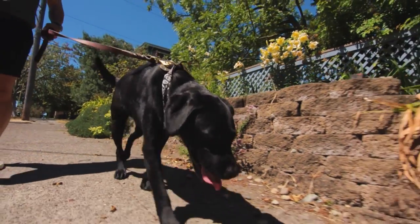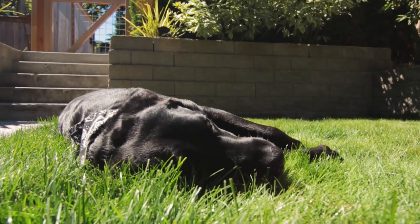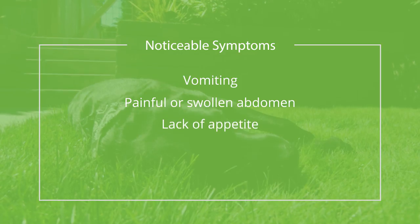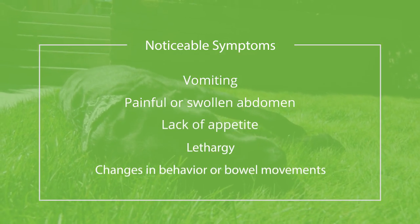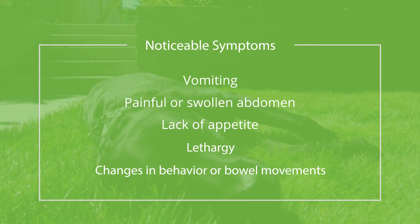First, keep an eye out for signs of ingestion. Take your dog to the vet if they exhibit any of these symptoms: vomiting, painful or swollen abdomen, lack of appetite, lethargy, changes in your dog's usual behavior, and changes in bowel movements like diarrhea or constipation.